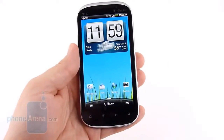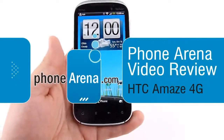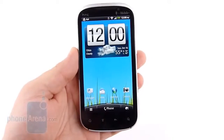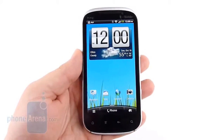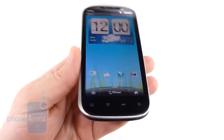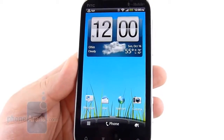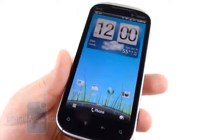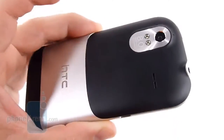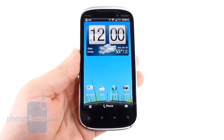Hey guys, Brian with Phone Arena here, and today we're going to take a look at the HTC Amaze 4G. The Amaze 4G is the latest super phone from HTC, featuring a 1.5GHz Qualcomm S3 Snapdragon processor. It's got a gig of RAM with 16 gigs of internal memory. You've got a gorgeous 4.3-inch QHD display with a super LCD panel. It also features an 8-megapixel camera capable of shooting 1080p video. So really, in terms of specs, this one is up there with all the other great phones out there.